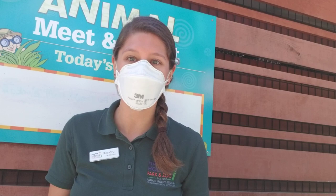Today we are going to be meeting one of my favorite animals to show to the public, and that is our Kenyan sand boa.